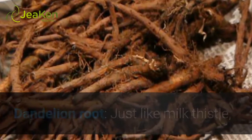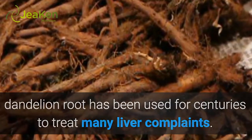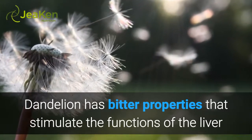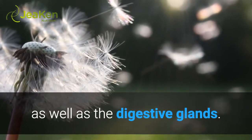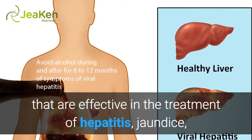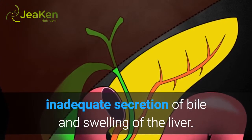Dandelion root — just like milk thistle, dandelion root has been used for centuries to treat many liver complaints. Dandelion has bitter properties that stimulate the functions of the liver as well as the digestive glands. Studies have proven that dandelion has properties effective in the treatment of hepatitis, jaundice, inadequate secretion of bile, and swelling of the liver.